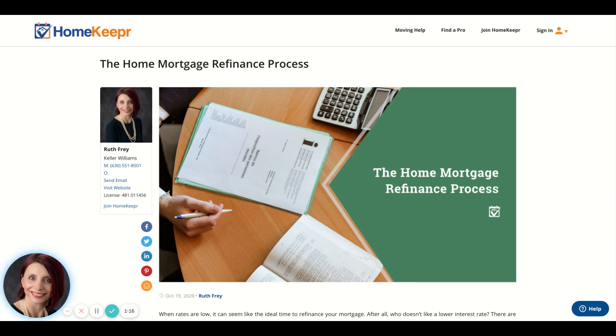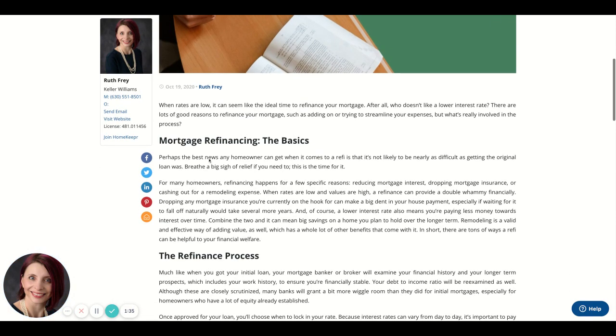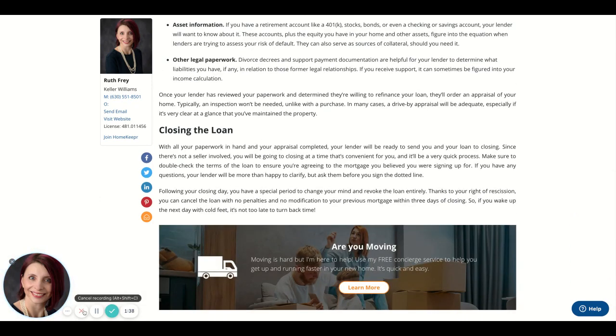I just wanted to do a quick video and show you this value of the homekeeper, which I have on my website. If you have any questions or concerns, please reach out to me. My phone number is listed here on the left. You can also send me an email or visit my website at realestateruthie.com. Thanks so much and we'll see you next time.